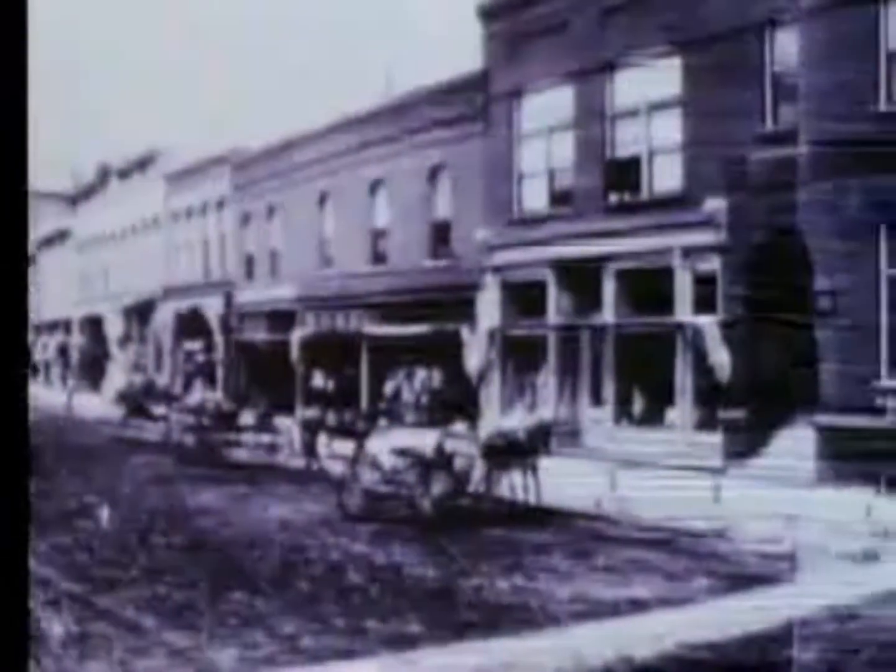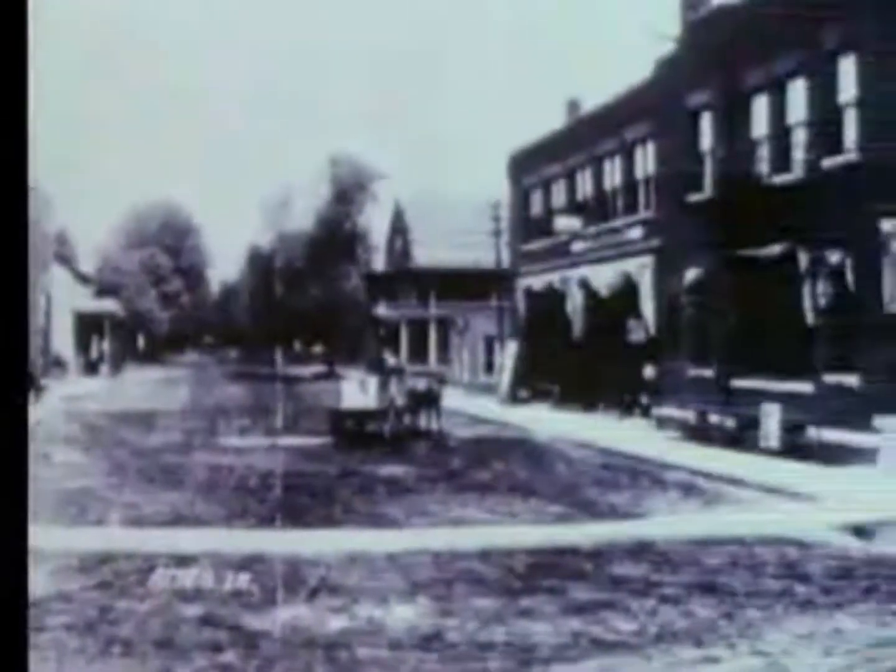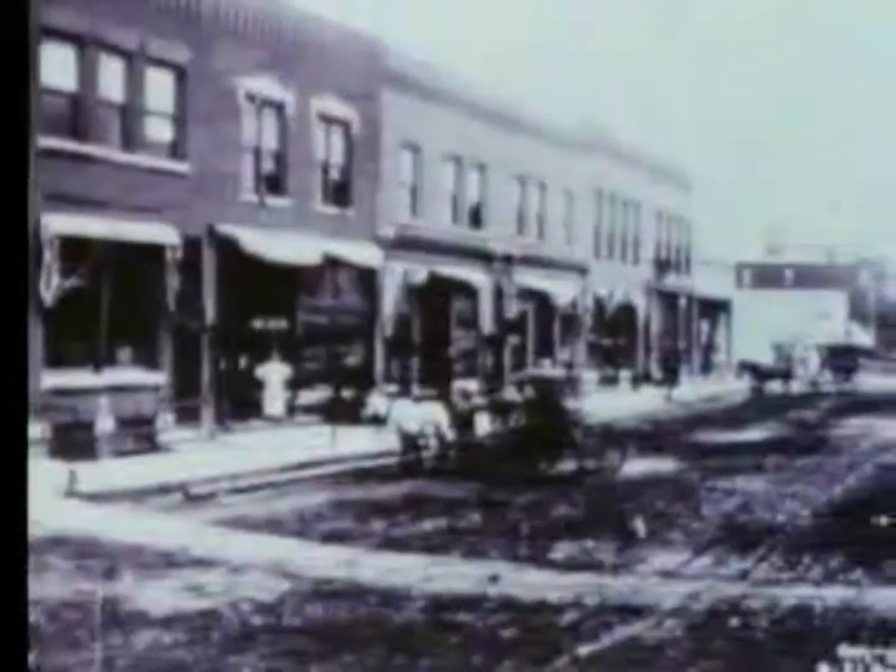Horses lined the main streets of every town and city in the country. Cars were still a curiosity — there were fewer than 150 miles of paved roads in America. Trucks and buses hadn't even been invented. But the world was changing fast, and most Americans looked forward to the future, to the 20th century.